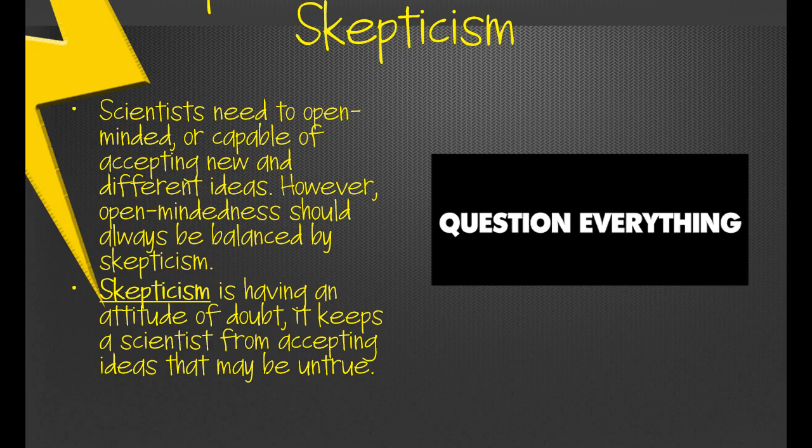Open-mindedness and skepticism: scientists need to be open-minded, meaning you're capable of accepting new and different ideas, even if they go against what you previously thought. You don't always have to agree, but you should be open-minded. However, being open-minded also means being a skeptic — having a little doubt, not believing everything you hear, see, or read. This is certainly true of the internet. In science, that's often where investigations come from. For example, when Isaac Newton wrote his paper on the theory of gravity, people tested it and it started to make sense. Having an attitude of skepticism is a healthy trait in science.